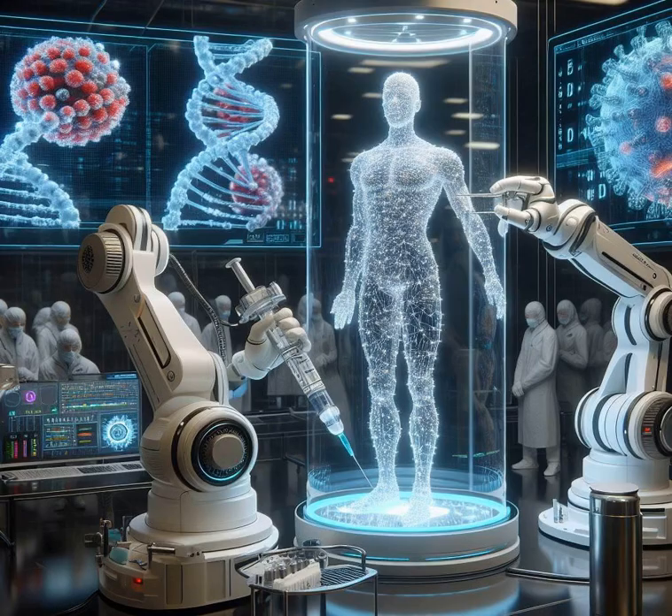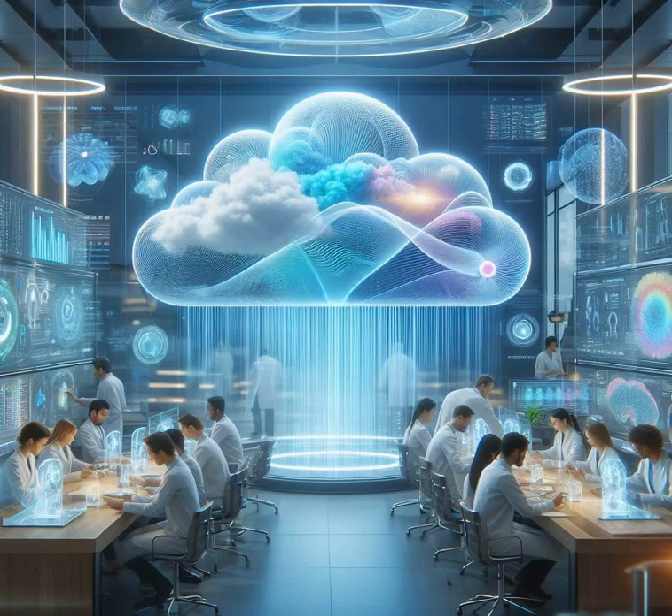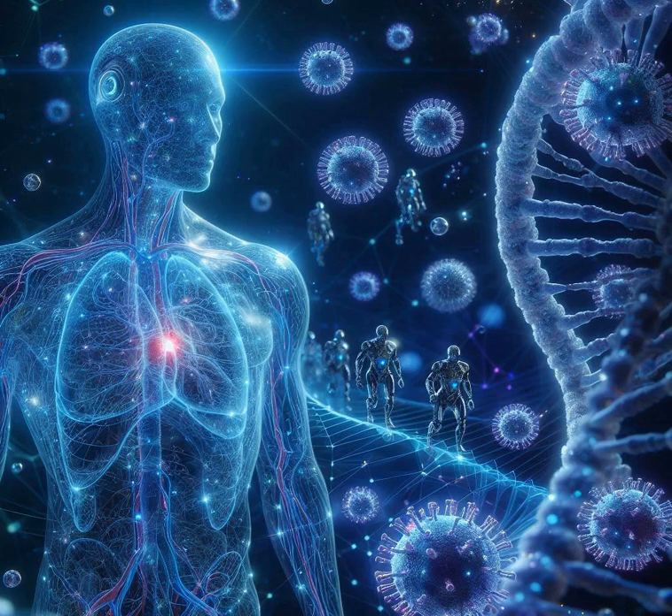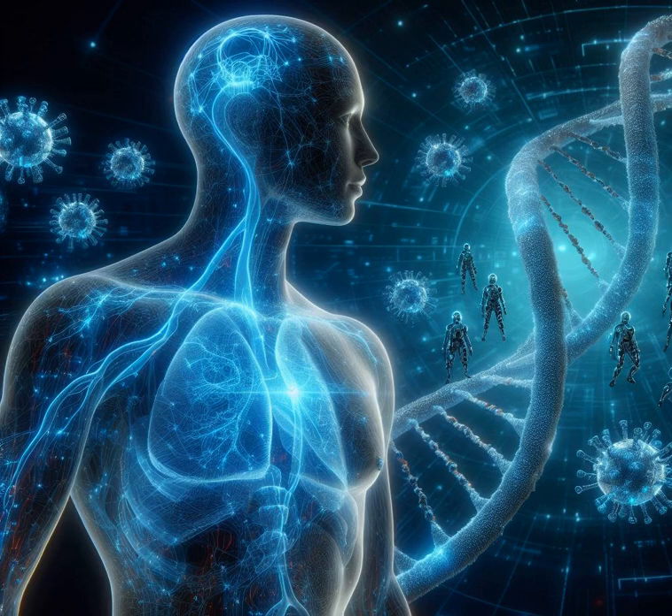Now let's talk safety. mRNA tech had to jump through all the hoops — trials, tests, you name it. Some folks worried about side effects, but the data showed they're generally mild. And get this: mRNA vaccines leave no trace in the body. They're like Snapchat messages — poof, gone. This tech not only teaches the body to defend against viruses, but does so without long-term baggage.